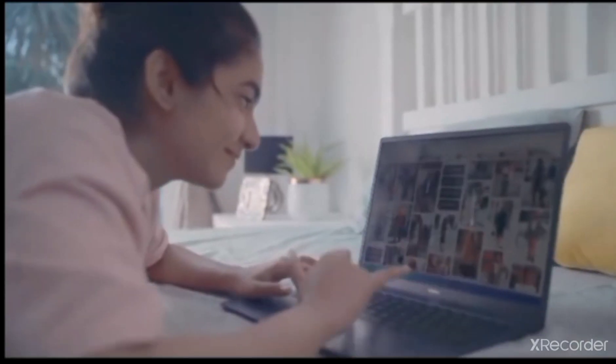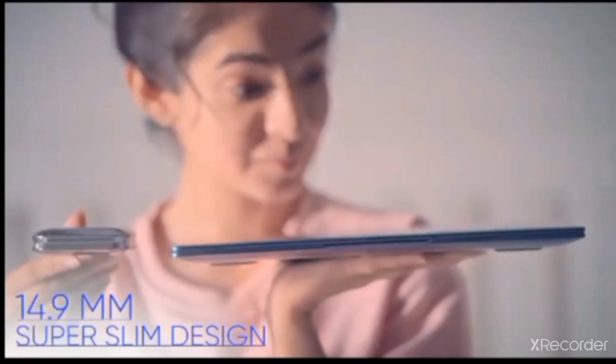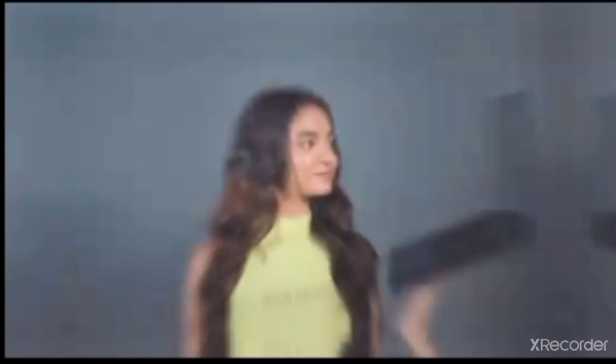Thanks to its cool design, I got amazing ideas for my photoshoot! Guys, this Realme Book Slim is even more slim than my makeup compact!